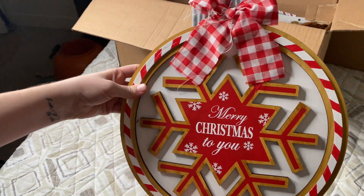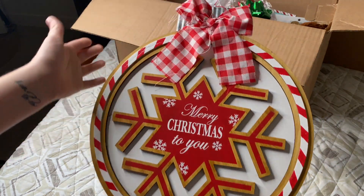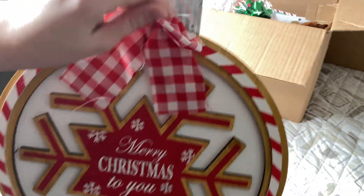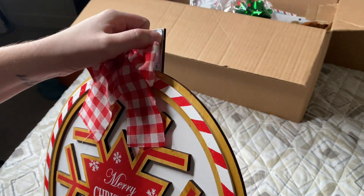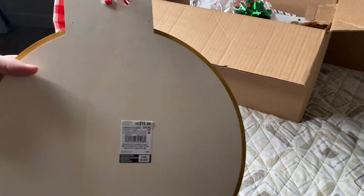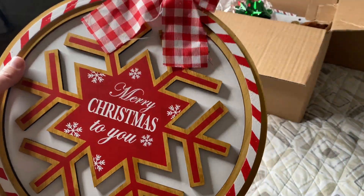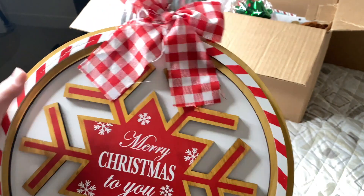Next we have this 'Merry Christmas to You' sign — super cute. We've got some galvanized metal, a nice bow, and this big one used to be $20. So again, we have already paid for our box.